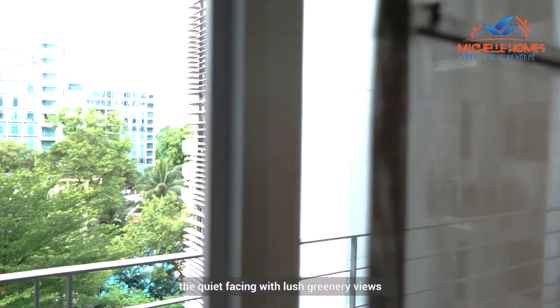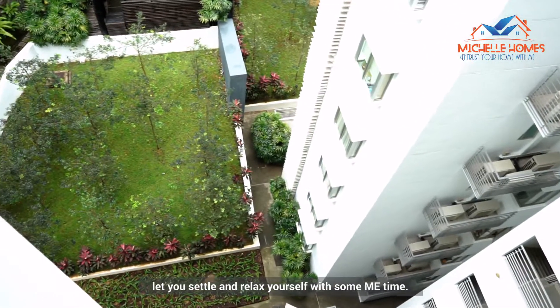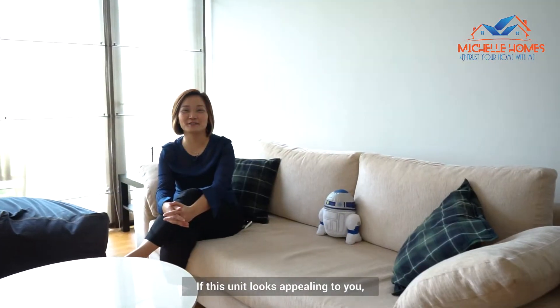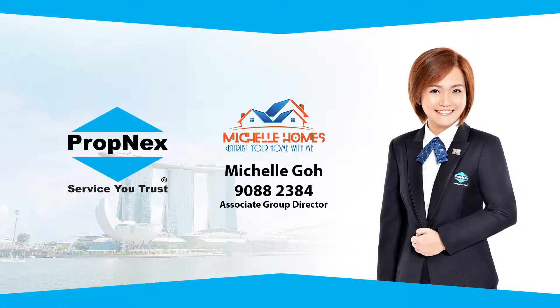Best of all, the quiet facing with lush greenery views lets you settle and relax with some me time. If this unit looks appealing to you, call me now to arrange for an exclusive viewing. We'll see you next time. Bye!